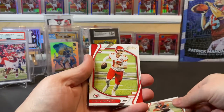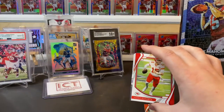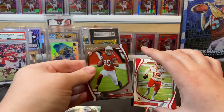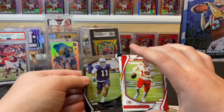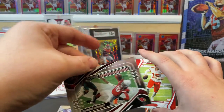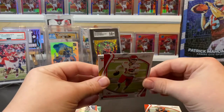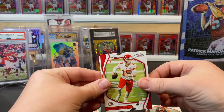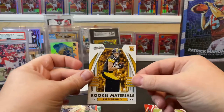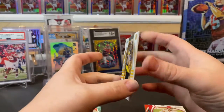Last pack — this one feels thicker, we might have a thick card. Joe Mixon, Patrick Mahomes, a Kid Reporter insert, Des Fitzpatrick rookie, Hunter Long, Rondale Moore, Micah Parsons, a Red Zone insert DeAndre Hopkins — I've heard those are kind of short print — and then the thick card is backwards. Let's do a flip: it's a Pat Freiermuth rookie materials patch! That's why it felt heavy — we got a little patch there. That's nice.